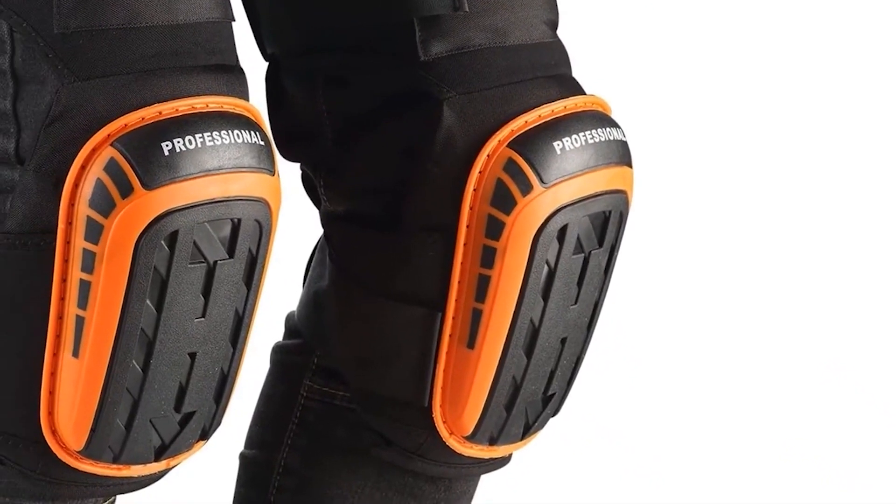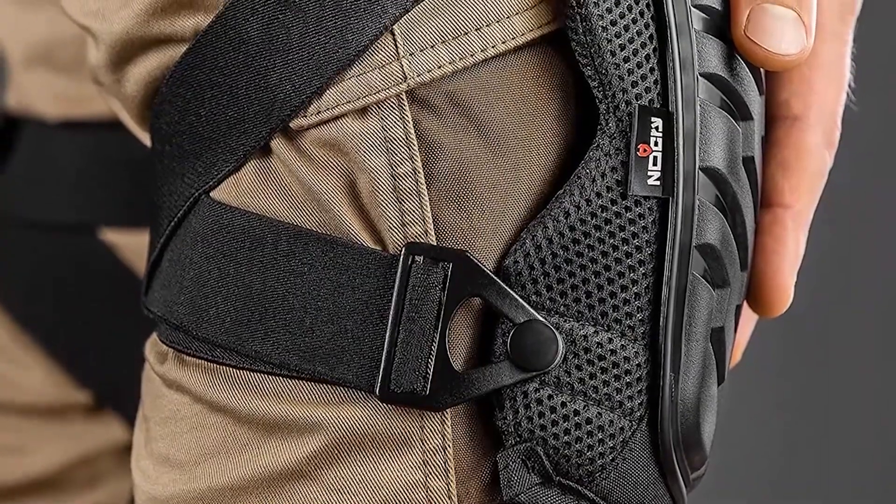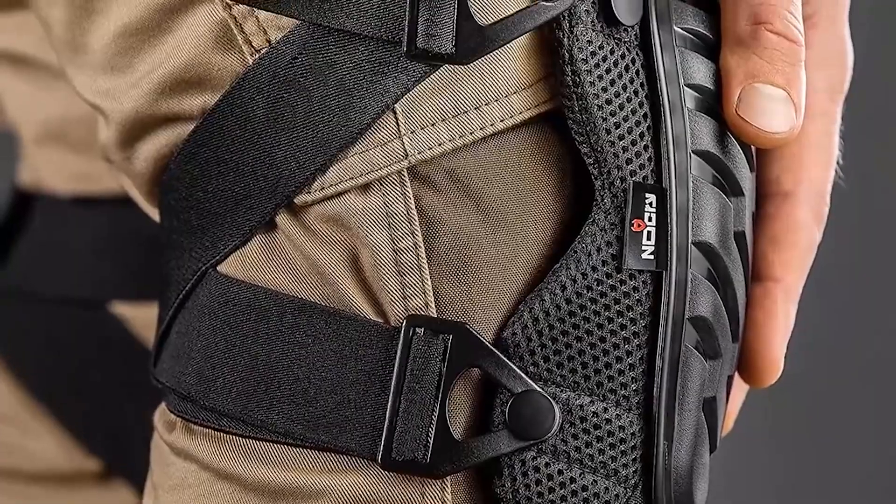The heavy-duty non-slip power shield protects your knees from nails, screws, glass, and other debris. And the wide straps that wrap above and below the knee keep your knees and back from hurting.